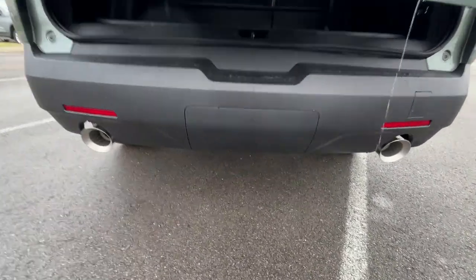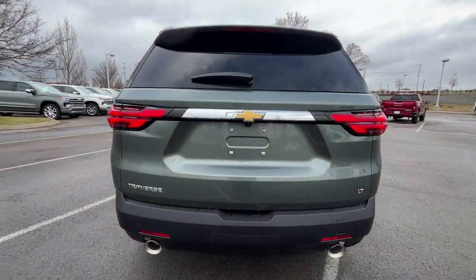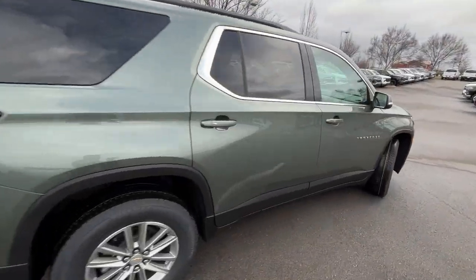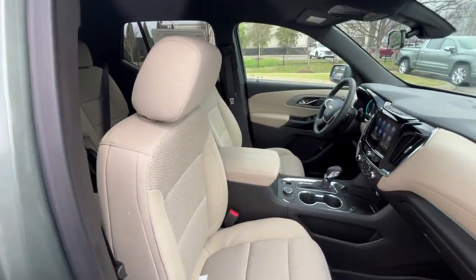There's our dual exhaust there. Just one quick look at the back end. And there's our manual front passenger seat.